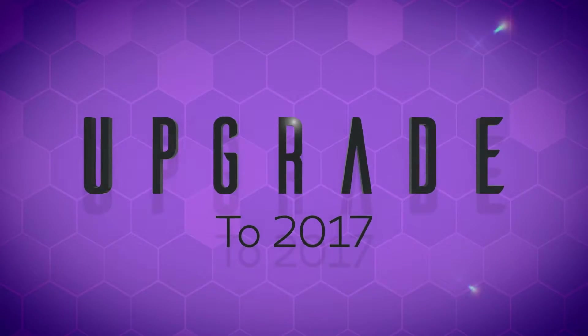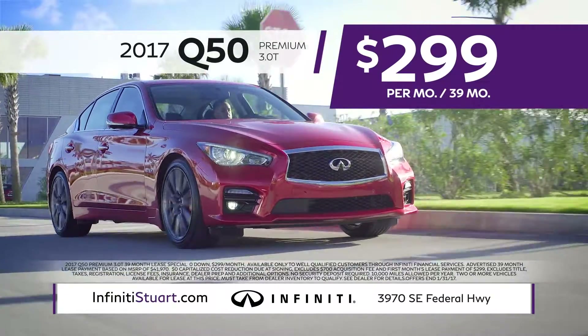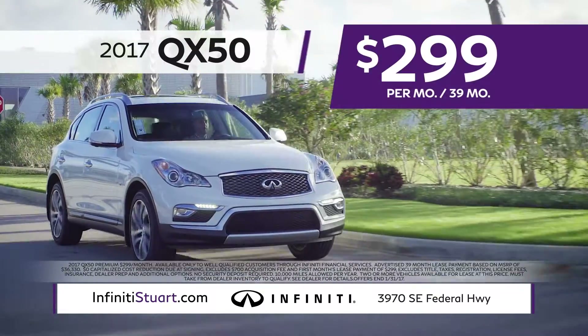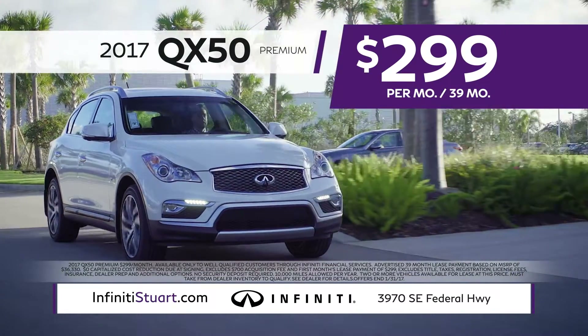It's time to upgrade to 2017 at Infinity Steward. Ring in the new year with a new 2017 Infinity Q50 Premium for just $2.99 per month. Or choose the 2017 Infinity QX50 Premium, now available to lease for only $2.99 per month.